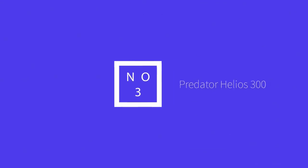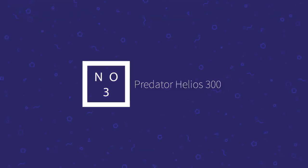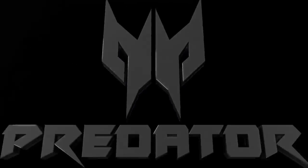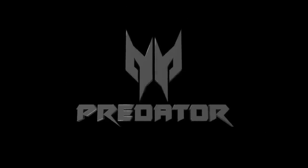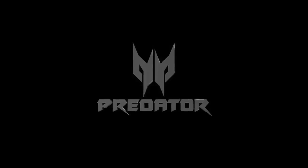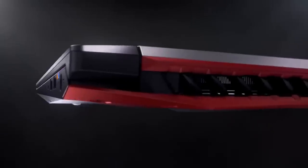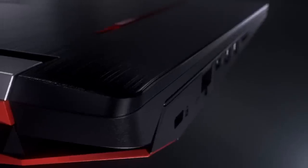Lots of laptop companies claim that their systems are great deals, but Acer is actually putting its money where its mouth is — and with a gaming laptop no less. The Acer Predator Helios 300 offers a powerful VR-ready Nvidia GeForce GTX 1060 GPU for a lower price than competitors, and runs circles around the GTX 1050 Ti cards that competing laptops use at that price.